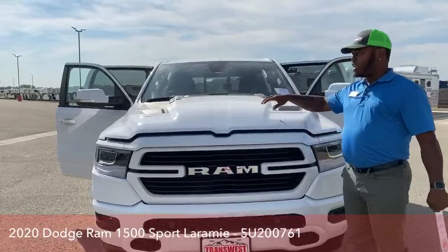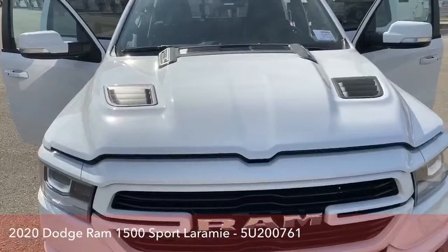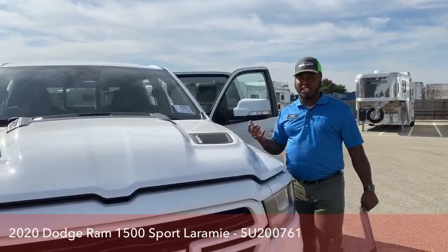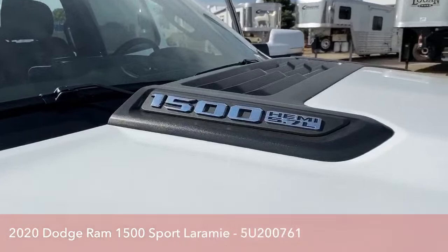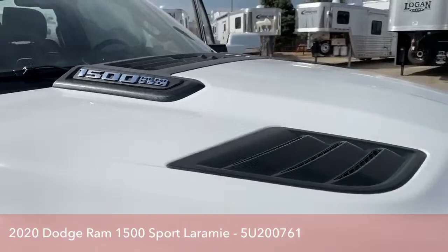The way they designed the hood — it kind of looks like it has a ton of vents, just for a better look. Of course it's a Sports edition, so you have that sports look. You'll also see the 1500 stamp on there, and it shows the Hemi 5.7 liter engine marking as well.